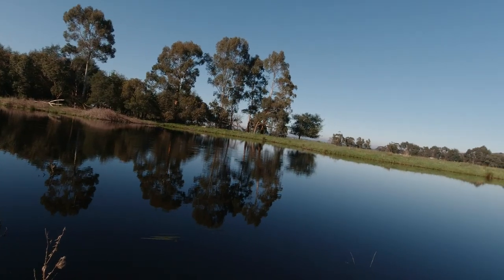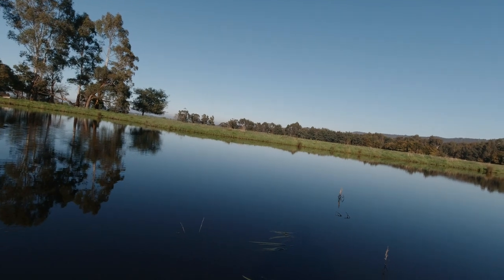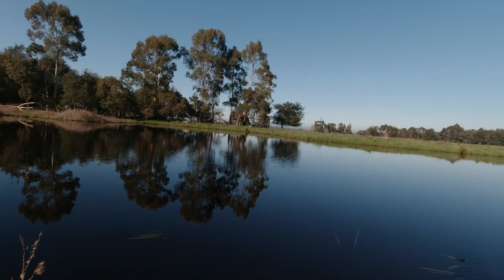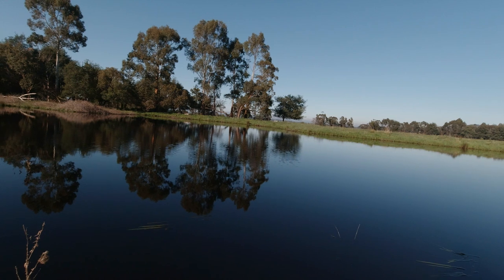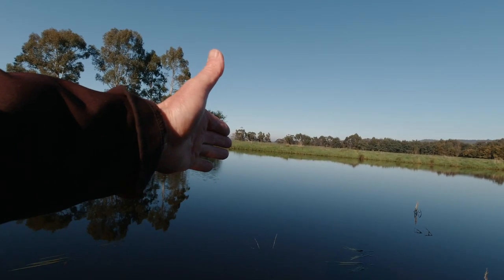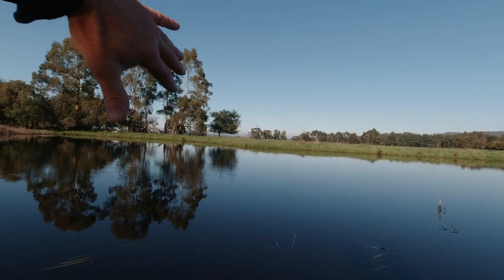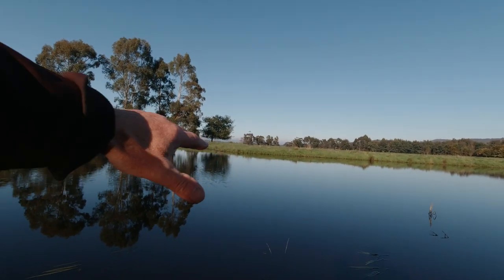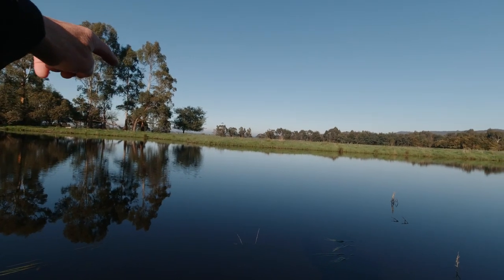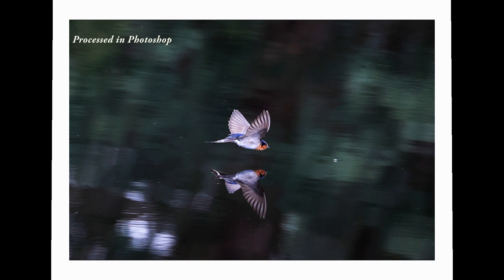We're not having fun. It's a beautiful flat day. The shots I'd really love to get are when they come at you on the angle — that looks fantastic, any kind of sweeping move like that. And also when they're taking a drink of water — you get the reflection of the bird and it looks awesome.